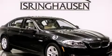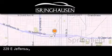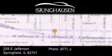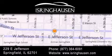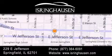Contact us today to arrange your test drive. Thank you for considering Isring Housing Imports for your next new or pre-owned luxury vehicle. If you have any questions, please visit our website, give us a call, or stop by our dealership. We are conveniently located in downtown Springfield at 229 East Jefferson. We look forward to serving you.